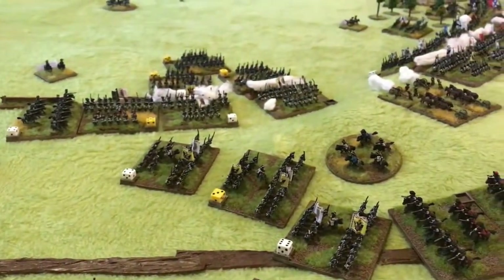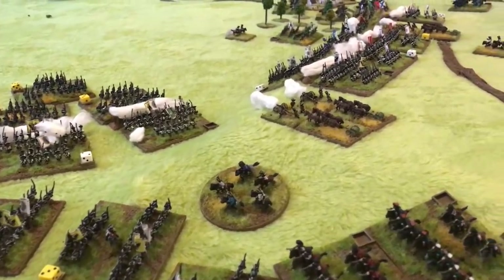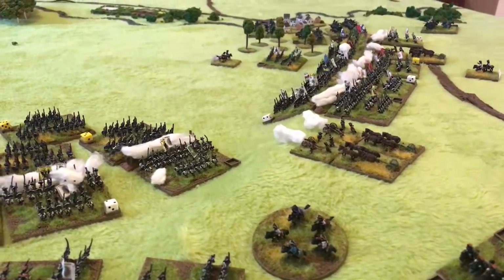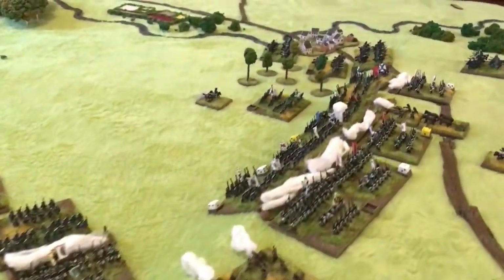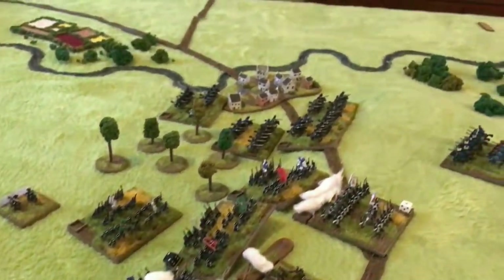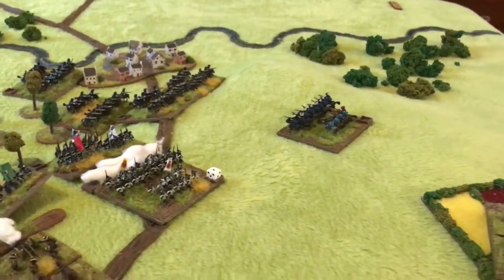The Austrian centre continues to crumble, as the spread-out disorganised Austrian infantry prove easy prey to the disciplined Prussian infantry. Seeing this, Frederick immediately orders his left wing infantry and cavalry to attack the Austrian right, which is now only flanked by around 2,000 hussars — not a match for the elite 5,000 Prussian heavy cavalry now sweeping around the flank.